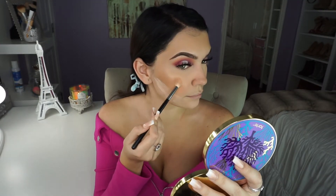For highlighter, I'm going to go into the Becca Champagne Pop Highlighter. Then I'm going to be picking up Rose and I'm going to smoke out my eye a little bit with that pink.